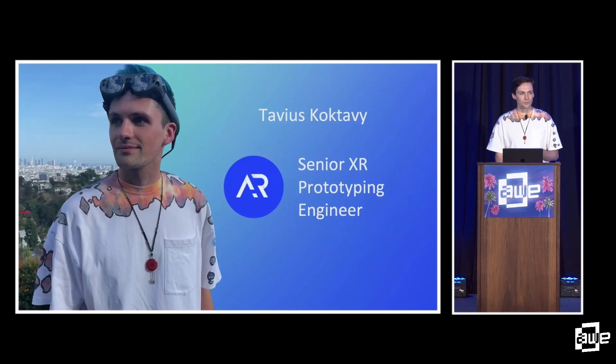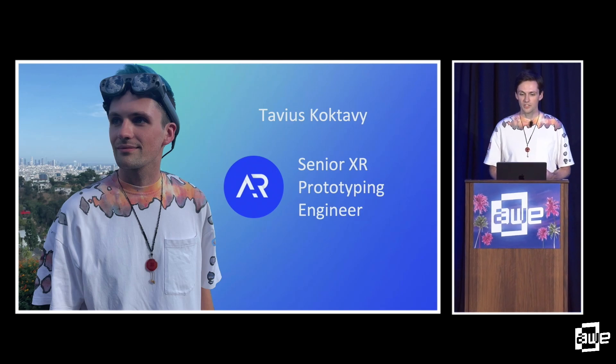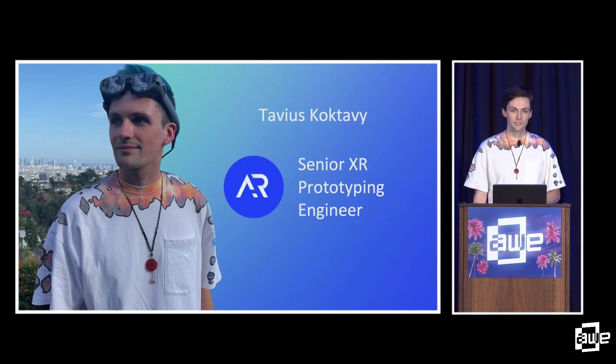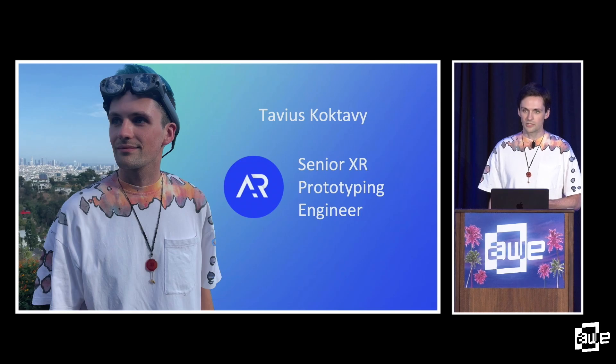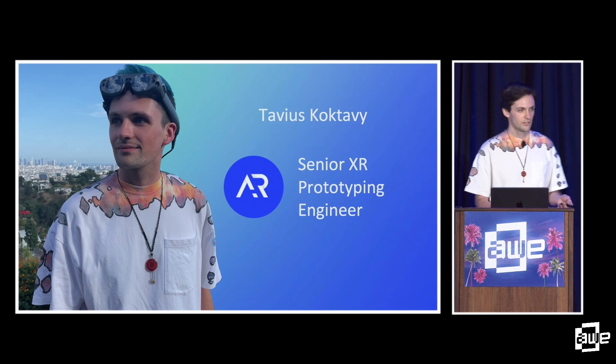Hey everyone, good to see some familiar faces in the crowd. Thanks for coming out. For those of you who don't know me, I'm Tavius, Senior XR Prototyping Engineer at Air Cards. Today I'll be talking about three use cases of Immersal's VPS technology that we've deployed to our clients. But before I get into that, I'd like to share a little bit about my philosophy as an AR developer. We are in the development track, after all.